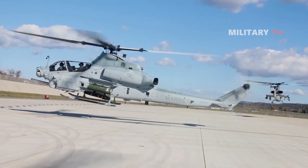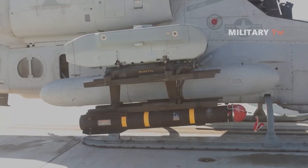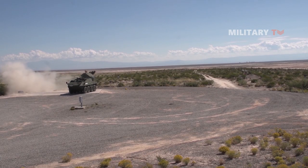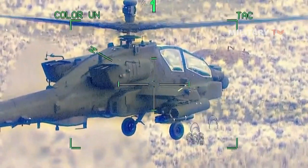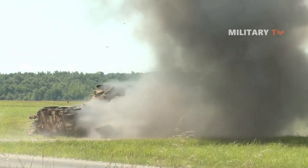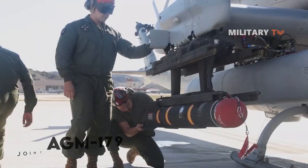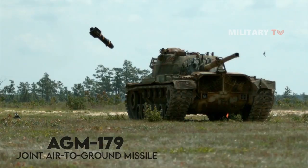In the realm of advanced weapon systems, there arose a need for a new air-to-ground missile that could surpass its predecessors. The story begins with the remarkable minds of Lockheed Martin, a renowned manufacturer known for their expertise in cutting-edge technologies. Driven by the desire to create a weapon of unmatched precision and versatility, Lockheed Martin embarked on a quest to invent the AGM-179 Joint Air-to-Ground Missile, also known as the JAGM.